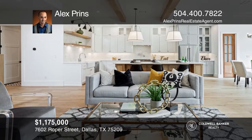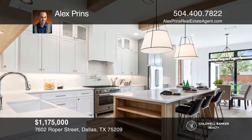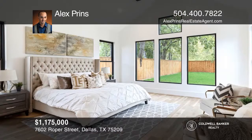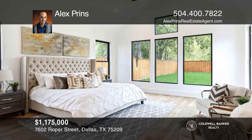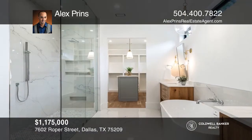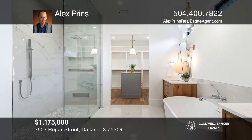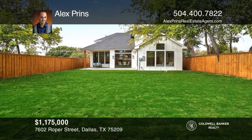This picturesque luxury farm style home greets you with immaculate landscaping on an oversized lot. Inside boasts an open concept floor plan with 11-foot ceilings, a high-end kitchen, game room, five bedrooms, four baths, and primary quarters on the first floor. Buy your dream home today by calling Alex Prins.